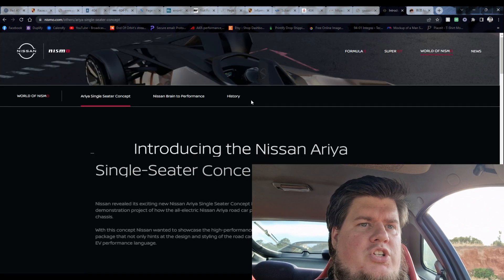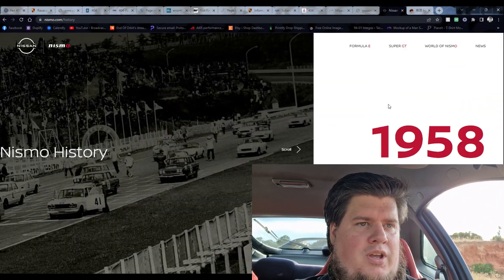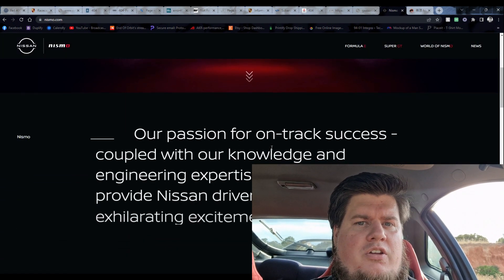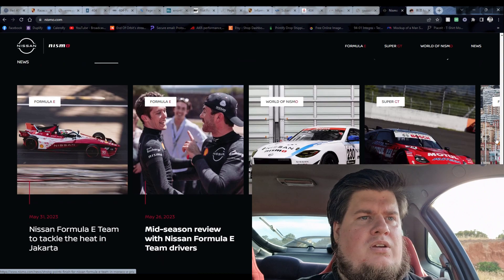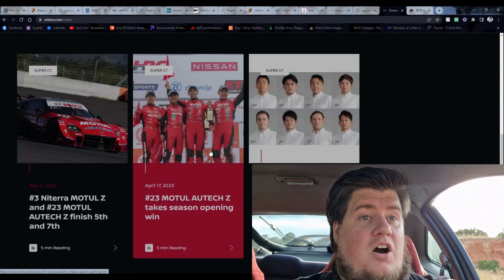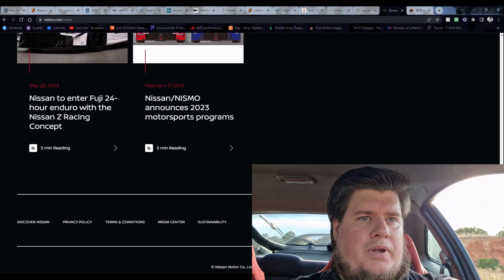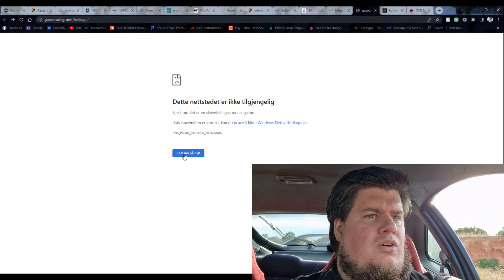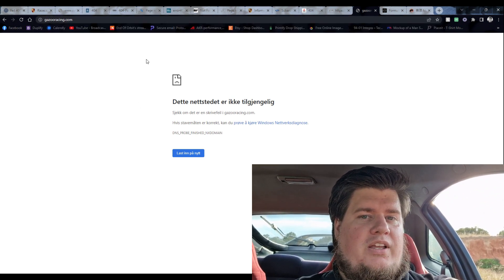Probably the biggest shock of all is that I could not find Nismo's heritage program anymore. When you search it, as you will see in this video, there is nothing pertaining to heritage on the page anymore. It's very unlikely that the enthusiasts of the R32 GT-R community just suddenly didn't need parts anymore — that's ludicrous. If I were Nismo, I would expand on it to make sure that iconic models have parts available, at least until the 2030 or 2035 rule where no new internal combustion engine cars will be sold.